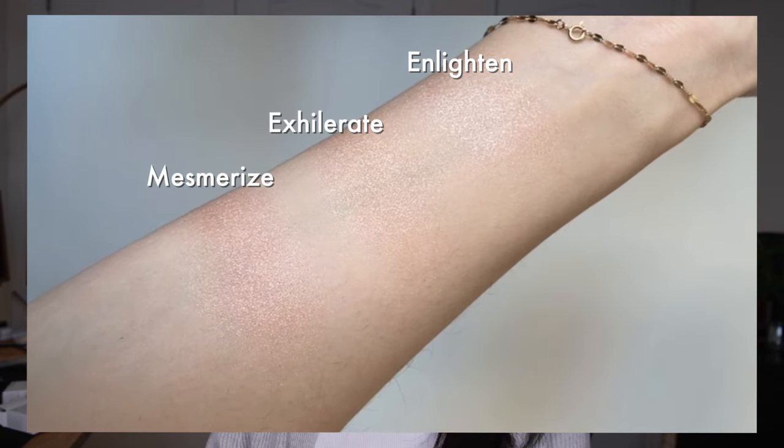I'll try to include a more close-up clip of the swatches so you can see them more clearly. But I think the true test is putting them on your cheeks and seeing how they blend in with your other products, with the natural texture of your cheek, and how they move with the light. I'm going to do Enlighten and Exhilarate side by side first, and then Mesmerize powder on one side and Mesmerize liquid on the other for the all-day wear test.